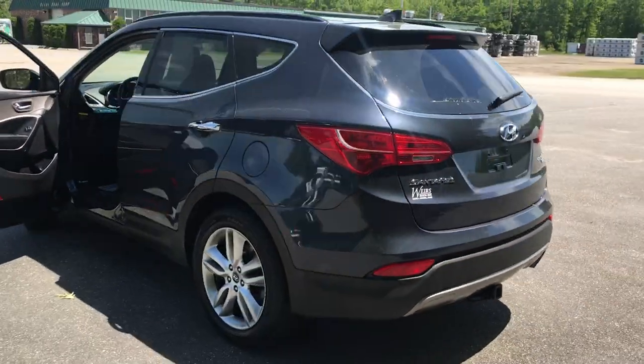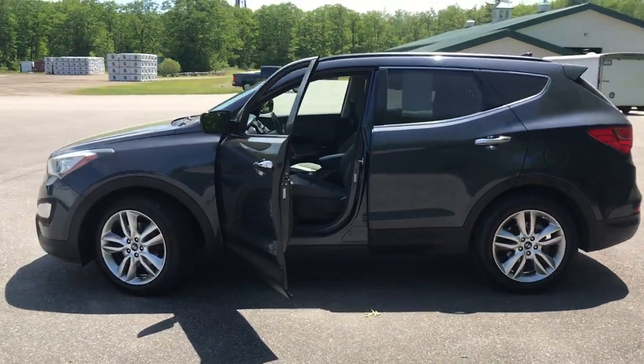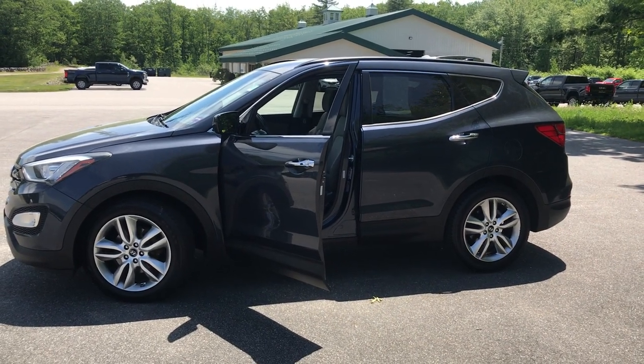If you want to know a little more about this Hyundai, come take it on a test drive. Give us a call down here at Weir's — direct line is 207-985-3537. Look forward to hearing from you. Have a great day, thank you.